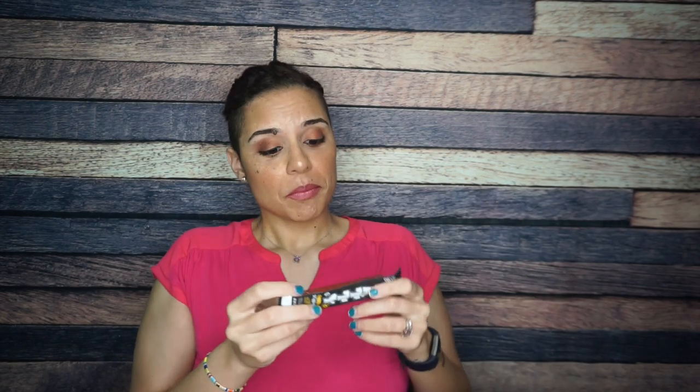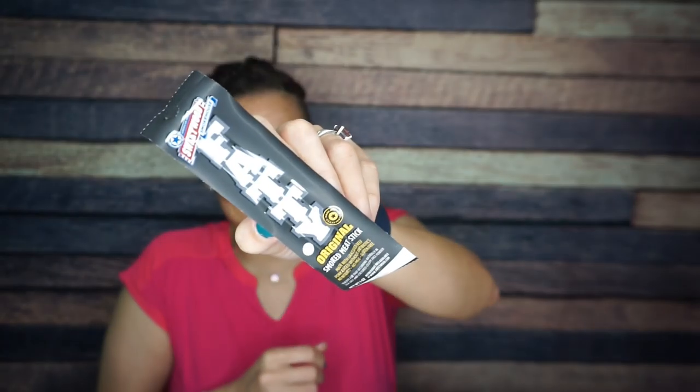Oh my god, what do I like even less than flavored nuts? Meat sticks. What chunky stick is this? It's called a Sweetwood Smokehouse Fatty Smoked Meat Stick. There is no way I'm eating this. We're not even trying this on Smash the Crate. Absolutely not.